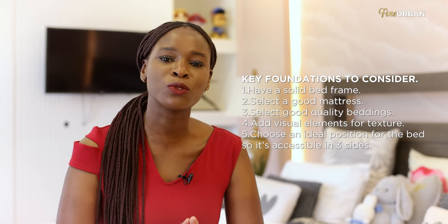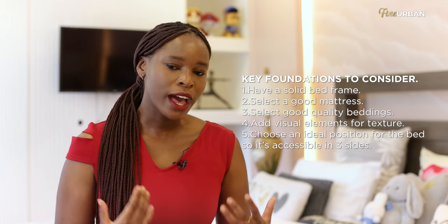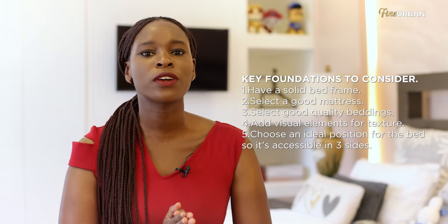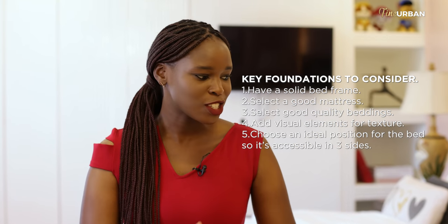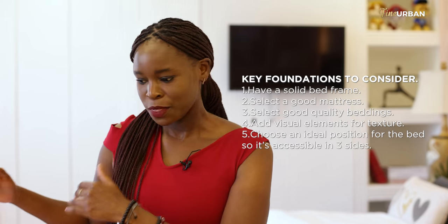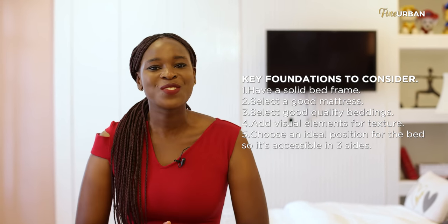The final thing that will really help in making everyone more willing to wake up and actually make their bed is making it easier to do that process. The placement of your bed really matters — you need to make sure that you have access to at least three sides of your bed: both sides and the bottom end. That way you can easily move around as you make your bed.